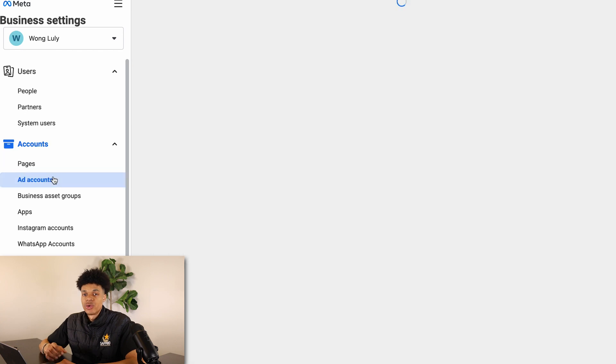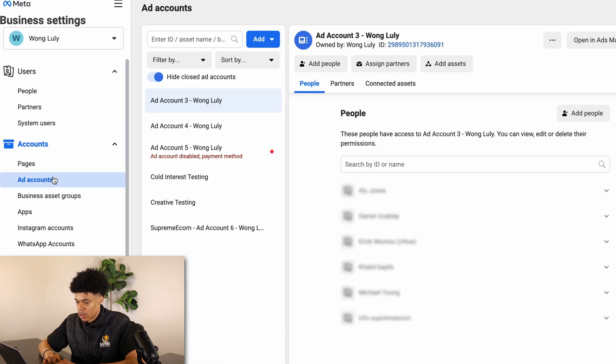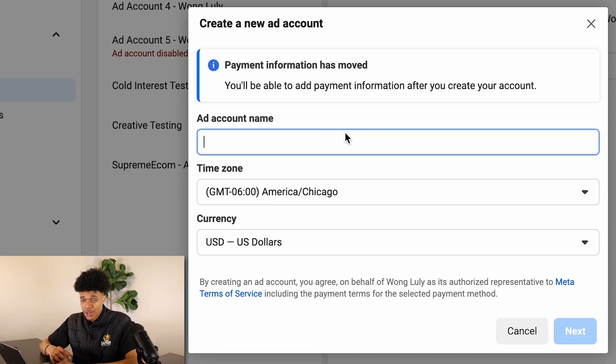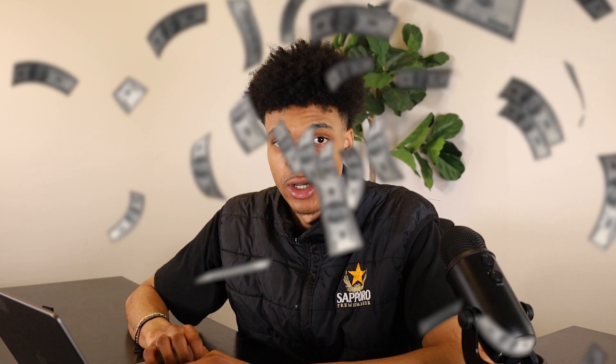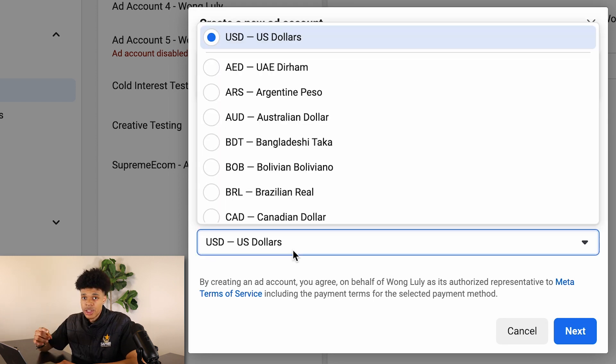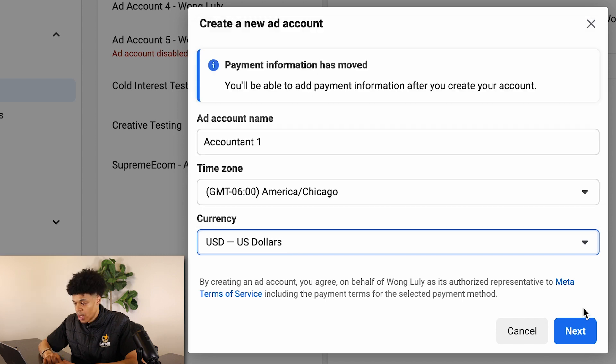Next, go down to 'Ad Accounts' and create an ad account for your store. You can title it anything — I like to call mine 'Account One.' Make sure you're choosing the right time zone because it might not be correct when you first set up your ad account. Also make sure your currency is set to your preference, and then click 'Next.'